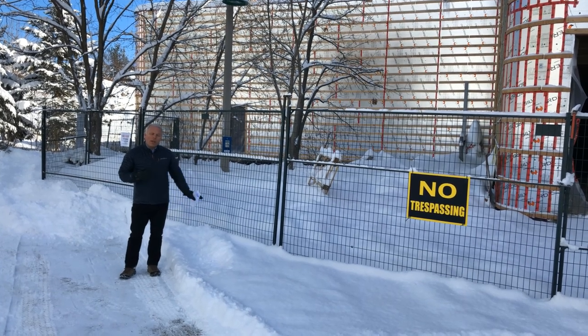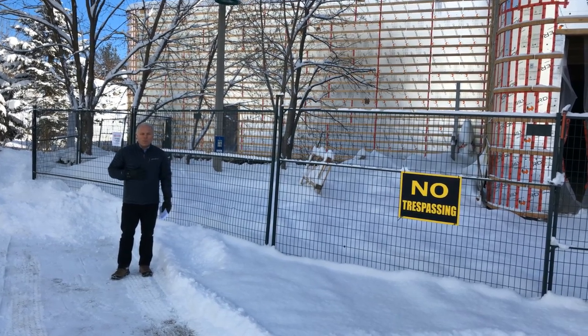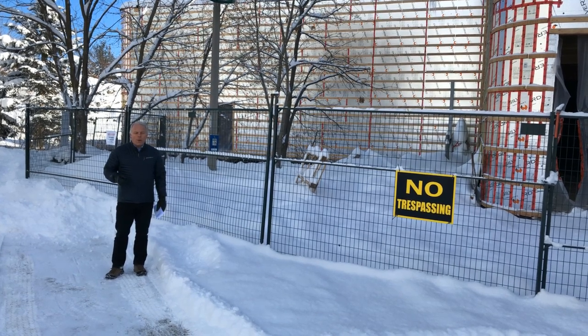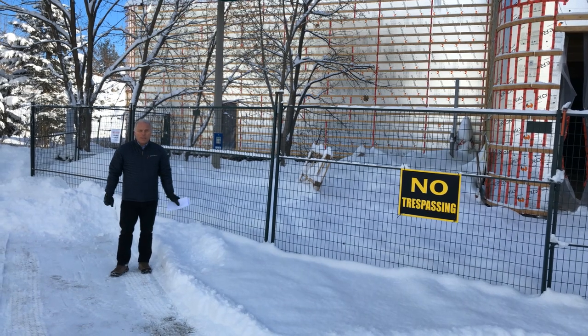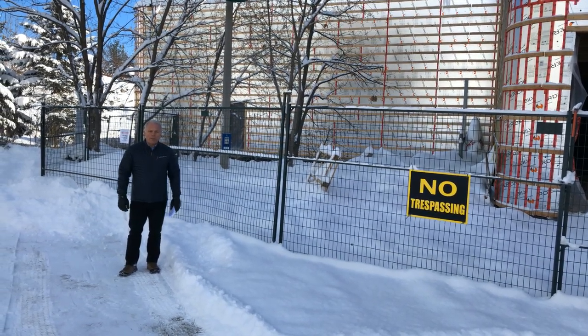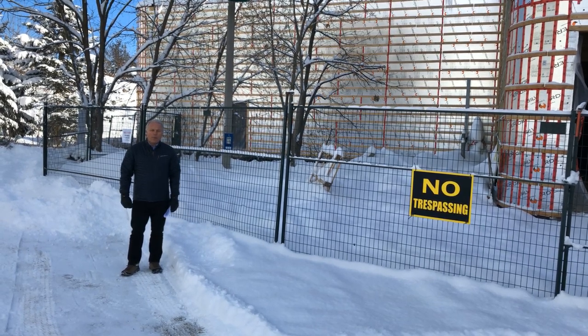Hi everyone, we're standing outside the new addition of the Muskoka Discovery Centre. My name is John Miller, I'm the president of Muskoka Steamships and Discovery Centre, and Jordan Waynes, our operations manager, is working the camera. It's a cold day in January, but we're going to take a brief tour of this outstanding facility and show you the progress we've made so far, so come on inside.